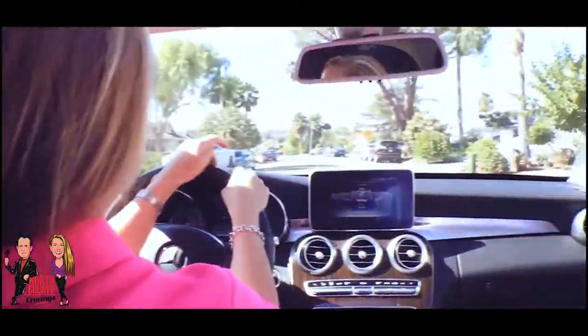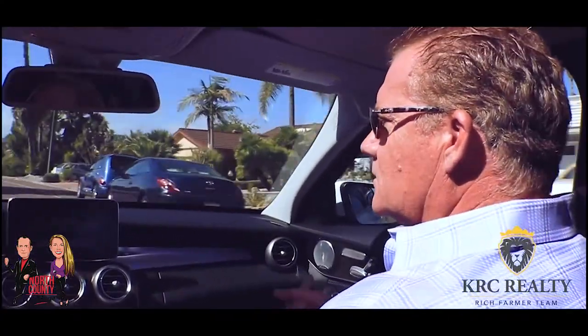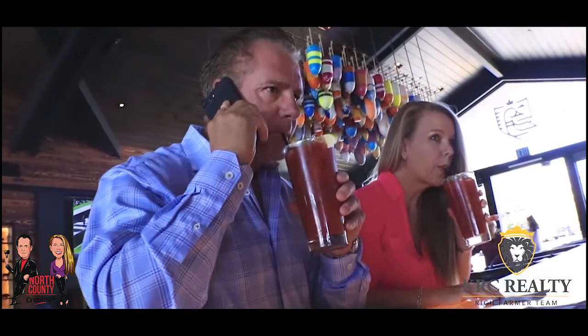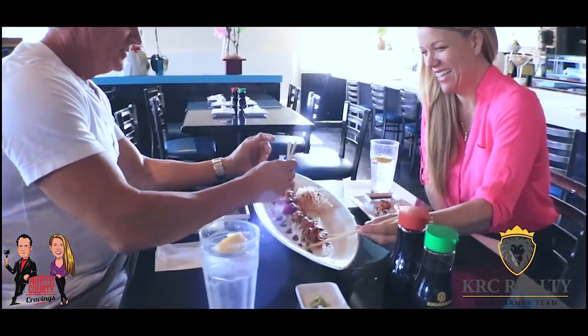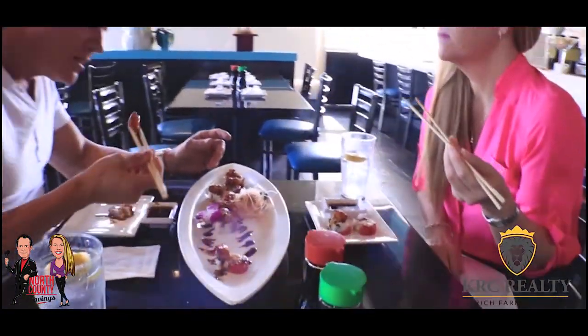I'm Rich Farmer with Kera Searilla, and I'm his partner Teresa Miller. With over 40 years of real estate experience we're constantly on the move negotiating deals and fulfilling client dreams — always craving something different. We're always trying different restaurants and discovering new places. Come join us as we walk through our journey of North County Cravings.